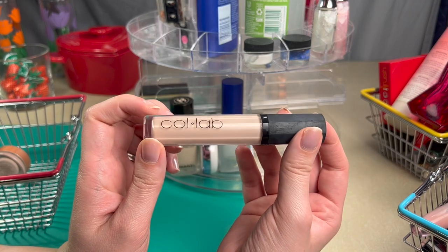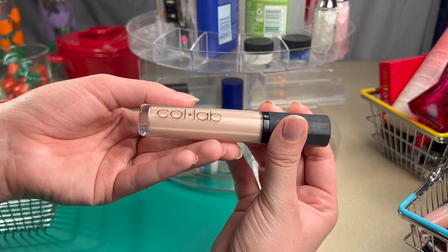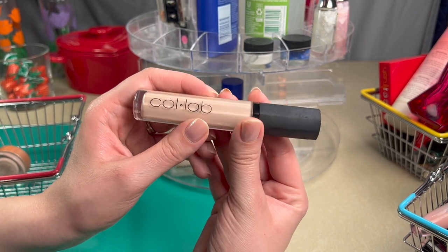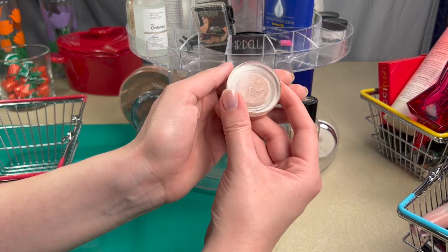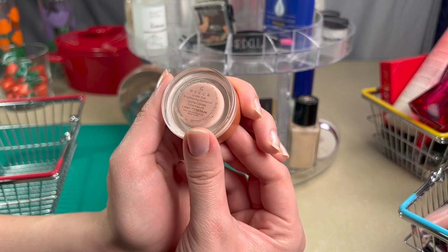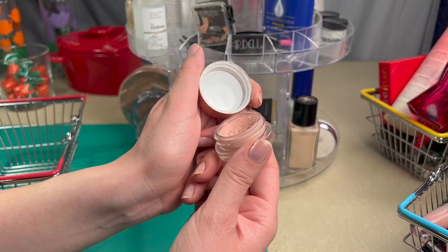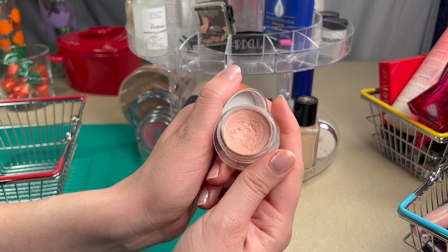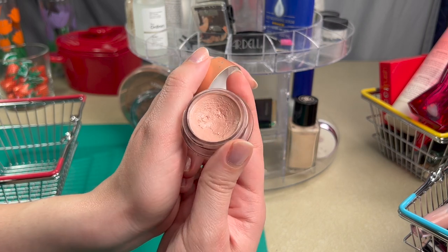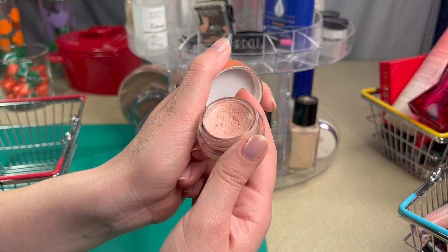For concealer, I pulled out the Collab No Flaws Liquid Concealer in Porcelain. I really enjoy this — it's a beautiful satin concealer and I usually use it dotted all over the face. For lightening and brightening specific areas, I've been pulling out the Becca Undereye Brightening Corrector in Light to Medium, which I got in May 2019. I've used it but I honestly don't know how I feel about it — it's just kind of medium.